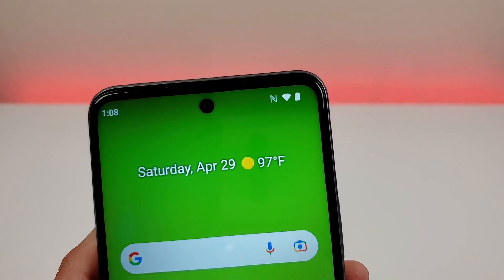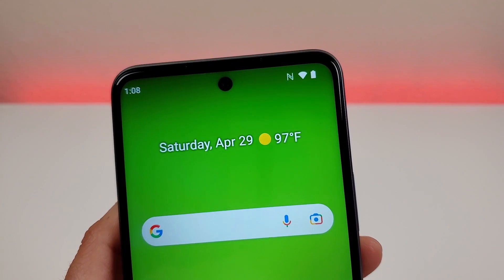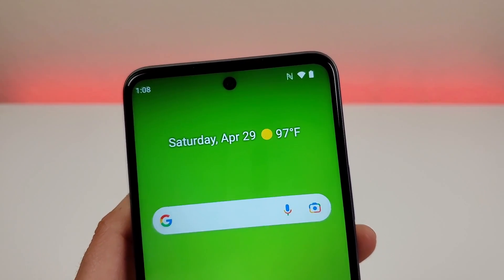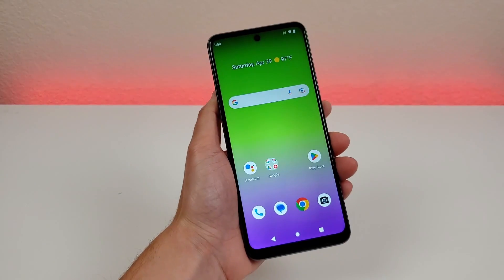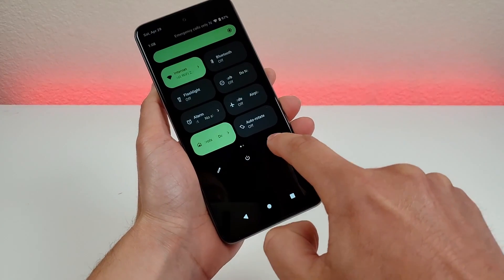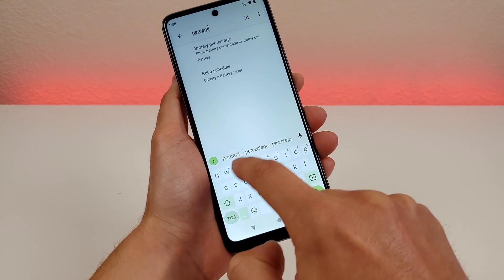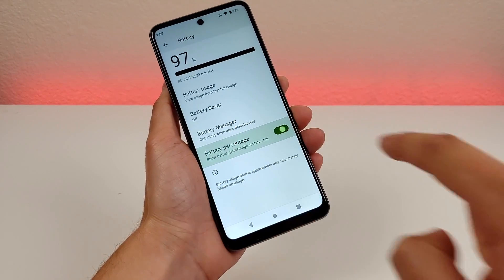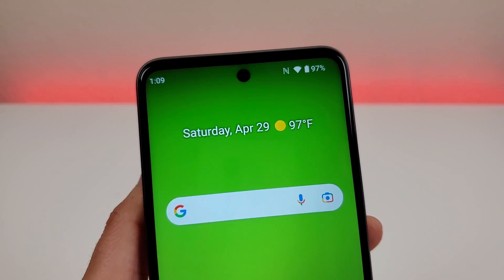With the Boost Mobile Celero 5G Plus, we do have a battery indicator in the upper right corner. The only problem is that by default, we don't get the exact percentage of battery life remaining on the device. To add that, pull down the shade, go to settings — the gear icon — then go to search and type in percentage. You'll see battery percentage right there. Enable that, and now no matter where you are throughout the operating system, in the upper right corner we do indeed have a battery percentage showing.